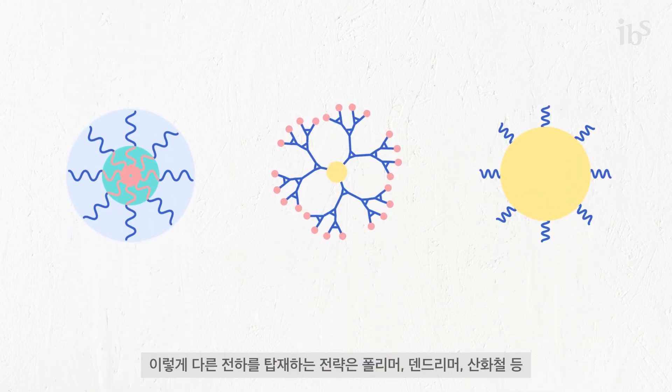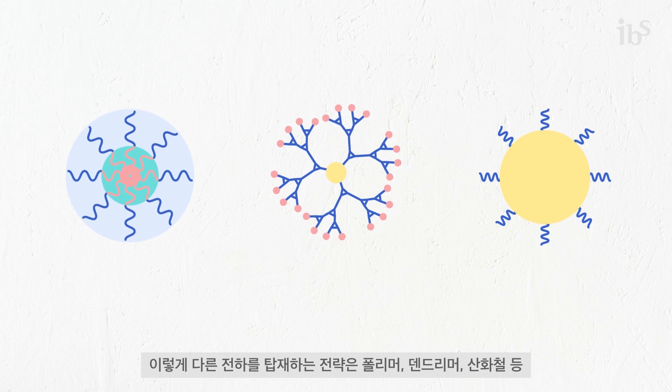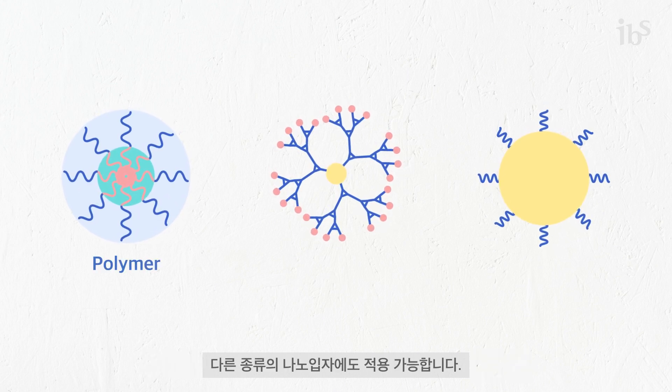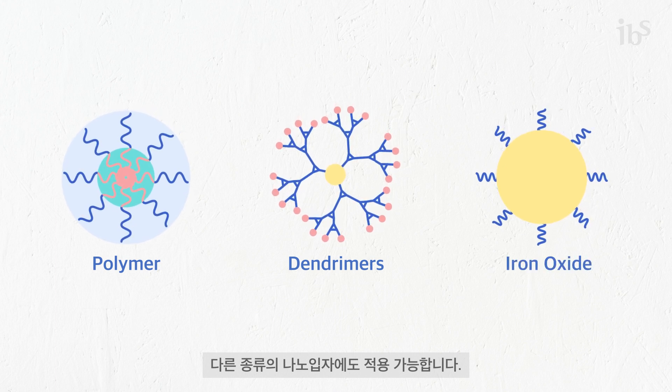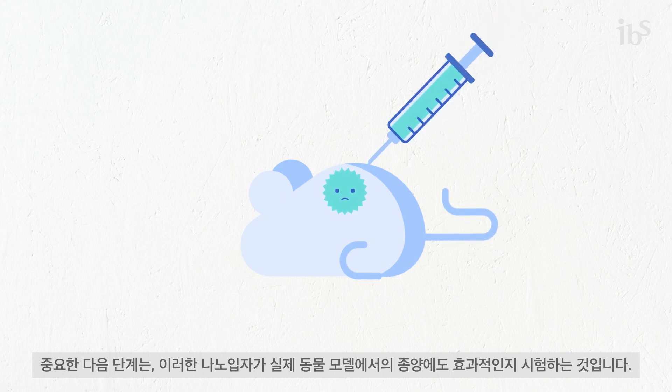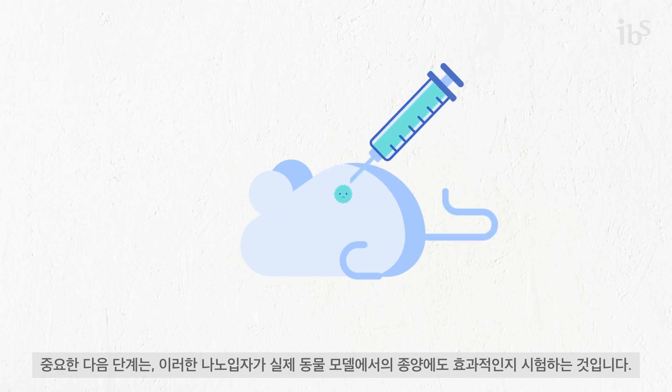The mixed charge strategy could be applied to other types of nanoparticles, such as polymer-based particles, dendrimers, or iron oxide nanoparticles. Another important step will be testing the effectiveness of mixed charge nanoparticles against tumors in animal models.